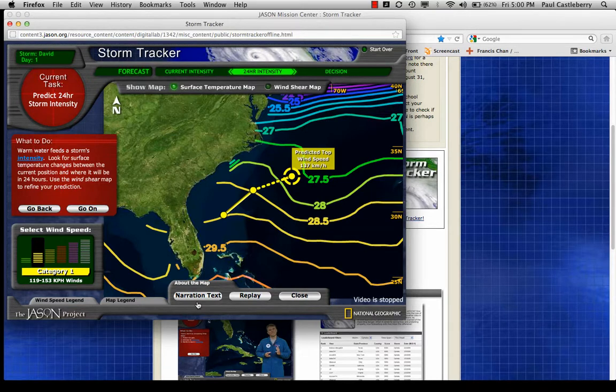Jason said 27 degrees Celsius is really the cutoff isotherm — if it's 27 or warmer, the storm will continue to intensify. The storm is currently sitting on the 28.5 degree isotherm, and 24 hours later moving it to the northeast, water temperatures are decreasing slightly but still above 27 degrees. So looking at ocean temperatures alone, the storm will not increase in intensity, but it will not decrease — it will stay the same.